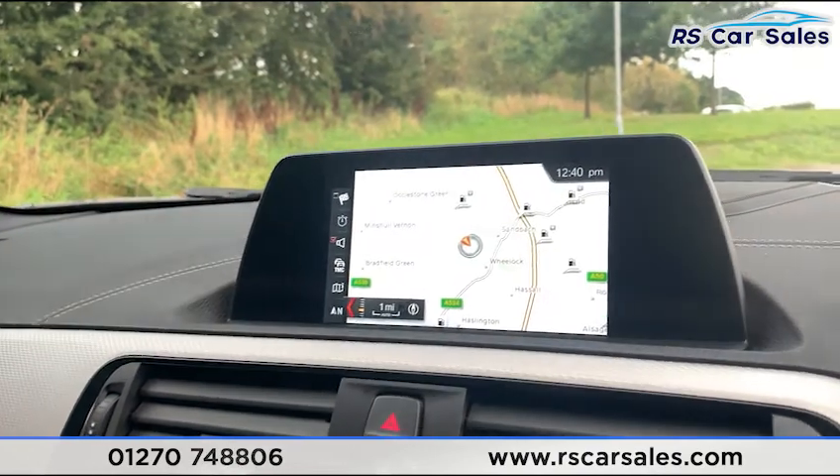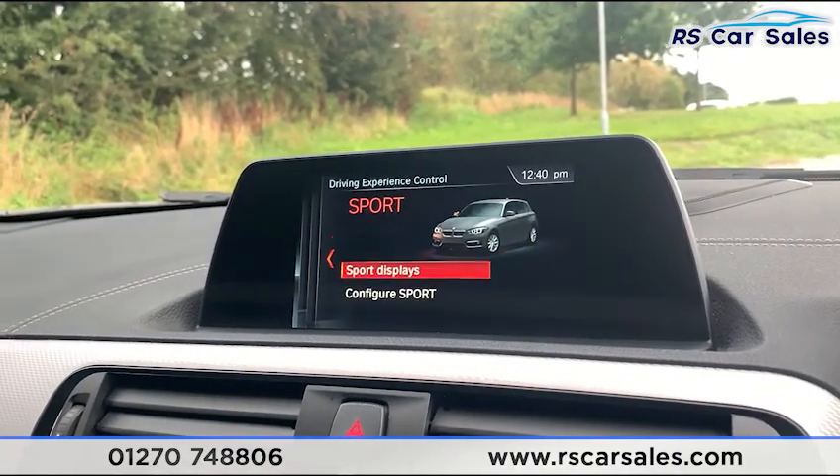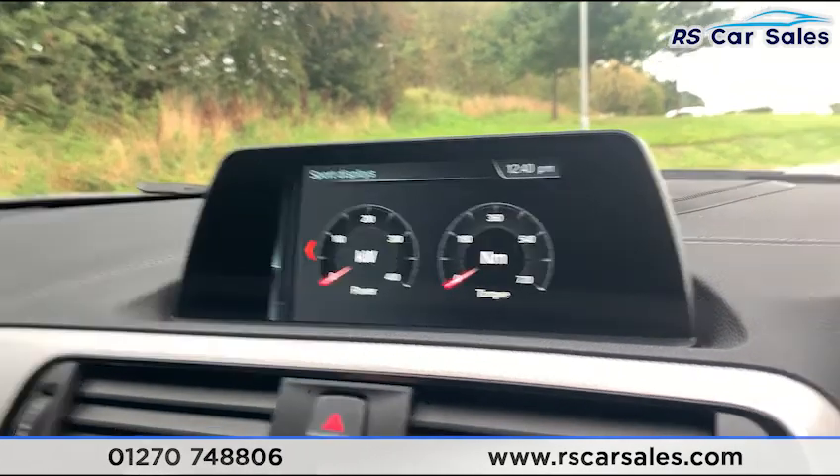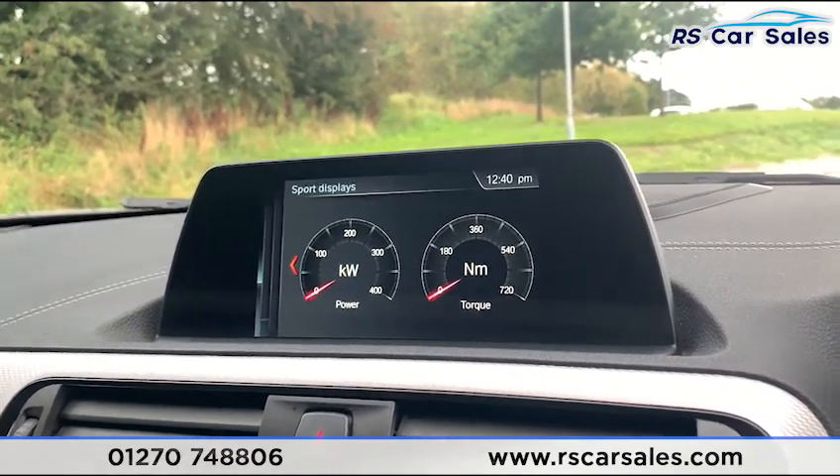Coming back, you do have different drive modes: Eco Pro, Comfort, Sport, and Sport Plus. In Sport mode the display shows the kilowatts of power you're using or the newton metres of torque.